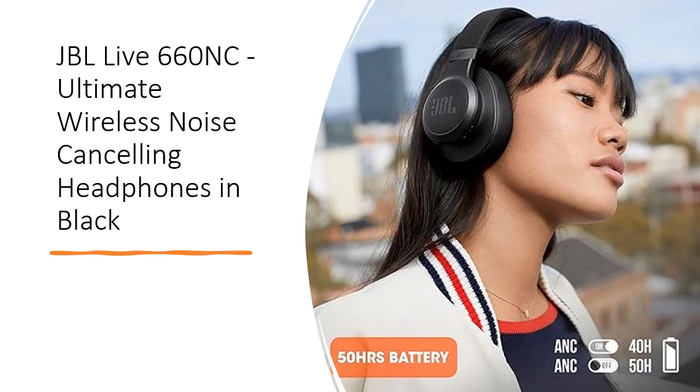Experience booming bass, rich detail, and the freedom to truly savor the moment. In your world, music is a necessity, so slip on a pair of JBL Live 660 NC headphones and enhance your day with unbeatable sound quality and convenience. Stay connected to your music and the world around you with JBL.